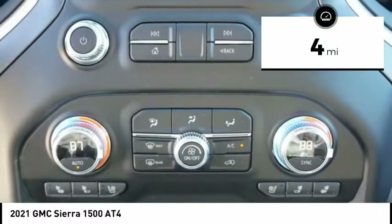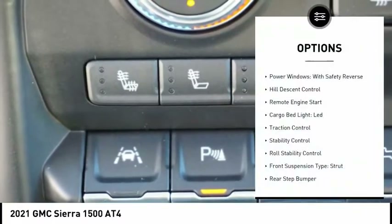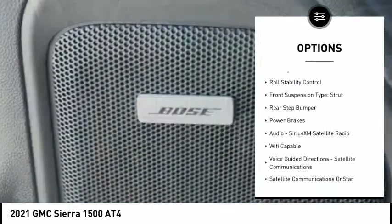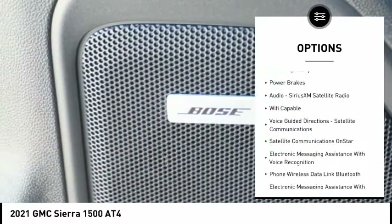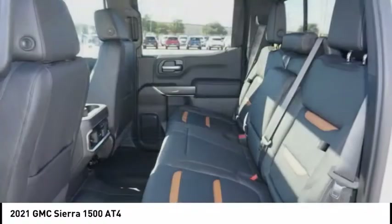This vehicle has less than 100 miles. Here are some of this vehicle's great options: power windows with safety reverse, hill descent control, remote engine start, cargo bed light, LED, traction control, stability control, and roll stability control.